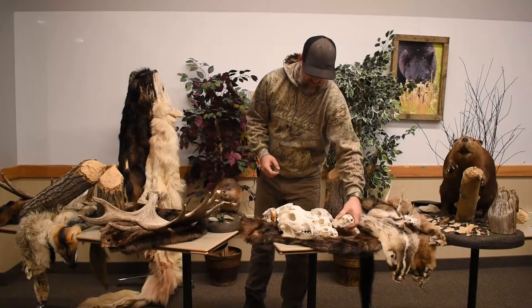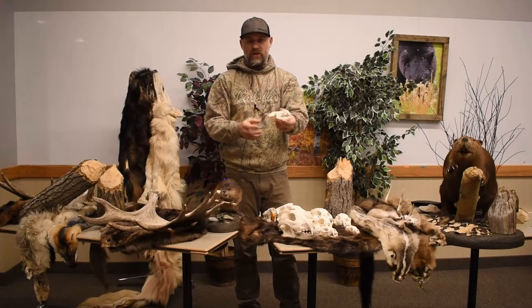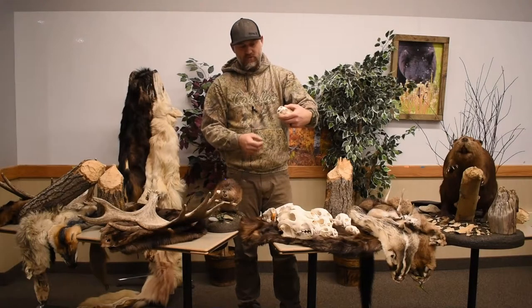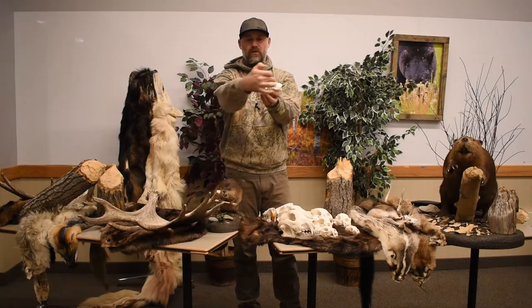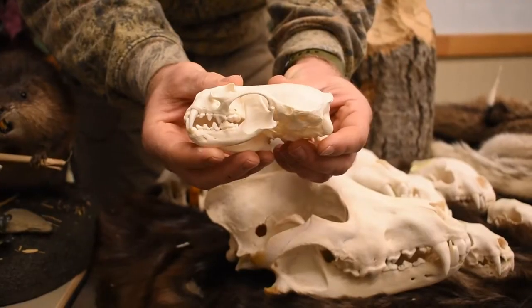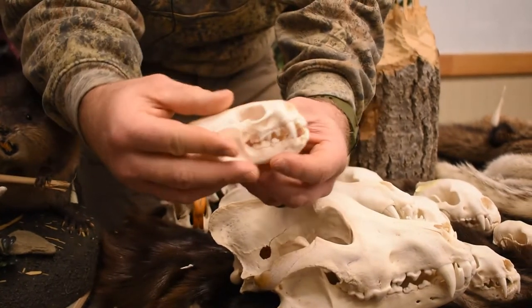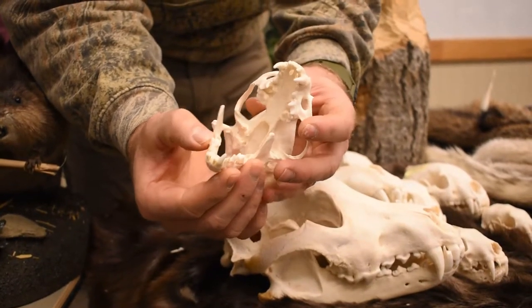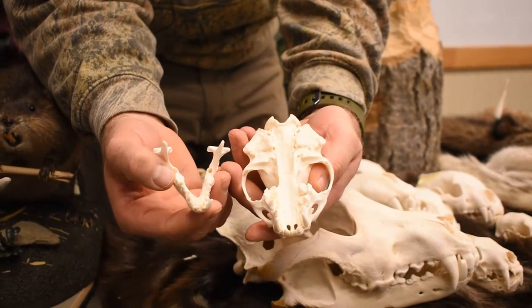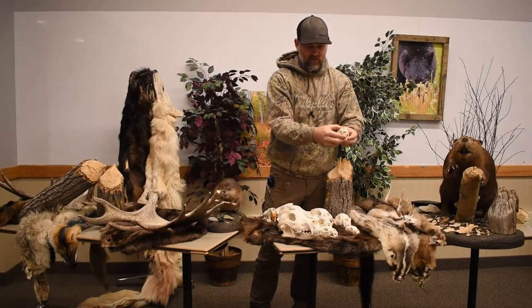Moving into the aquatic species of the weasel family — like your otter and your mink — which are smaller and more streamlined for swimming. You can see the length of the skull compared to one that doesn't go into the water. They have very, very strong canines for biting and a short nose. Their eyes are positioned up front for swimming to view into the water.